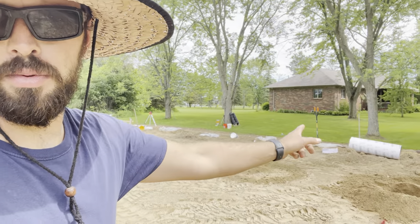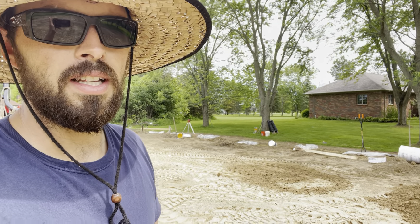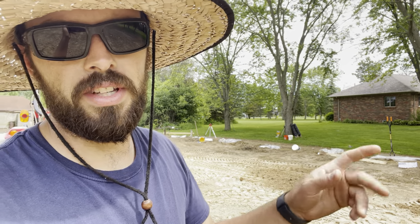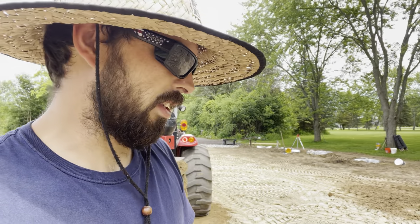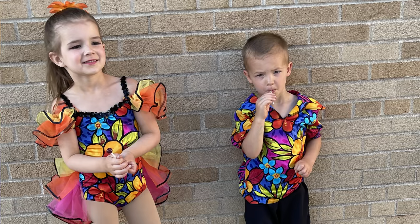I've got a couple more tubes to set hopefully today. Going to see if I can get them in there by myself. It's nice to have extra hands to hold the tube and get things level, but we'll see what I can do solo. The kids have a dance recital tonight, so I'm trying to get a couple set before we have to go.